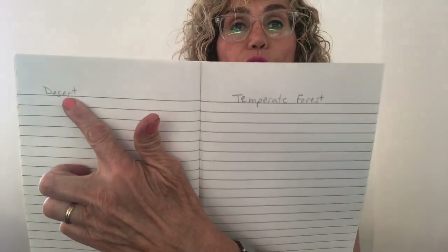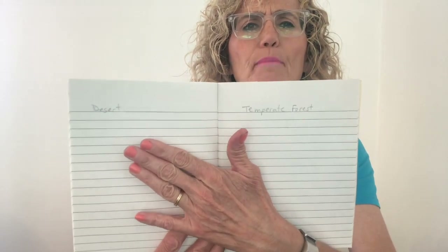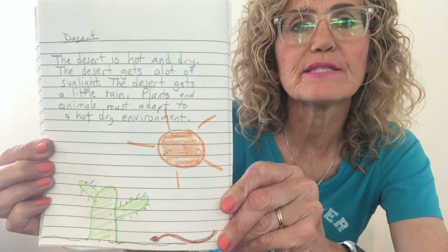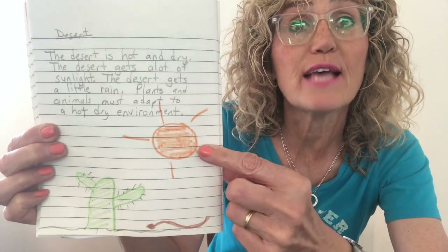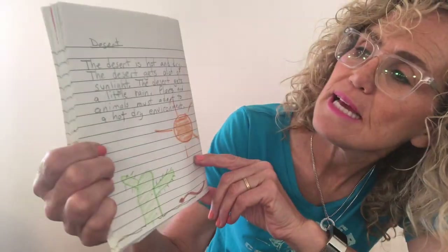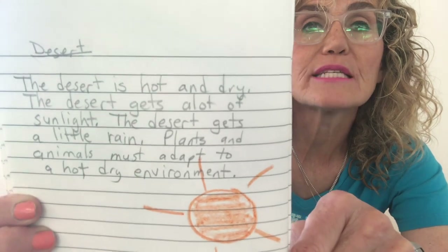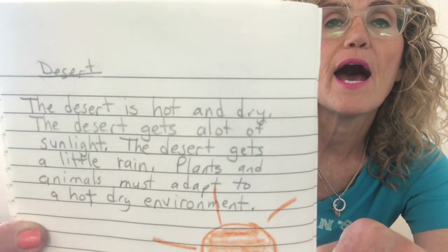I've got my science notebook and I put desert over here and temperate forest over here. Now I want to think about what were the key things about the desert — what was important about the desert that makes it different from the forest. In my picture I have the sun because deserts get a lot of light, I have a cactus which shows that it doesn't get a lot of water, and I have a snake. I wrote: the desert is hot and dry; the desert gets a lot of sunlight; the desert gets a little rain; plants and animals must adapt to a hot, dry environment. You can write something different that helps you focus on the key points about the desert environment.